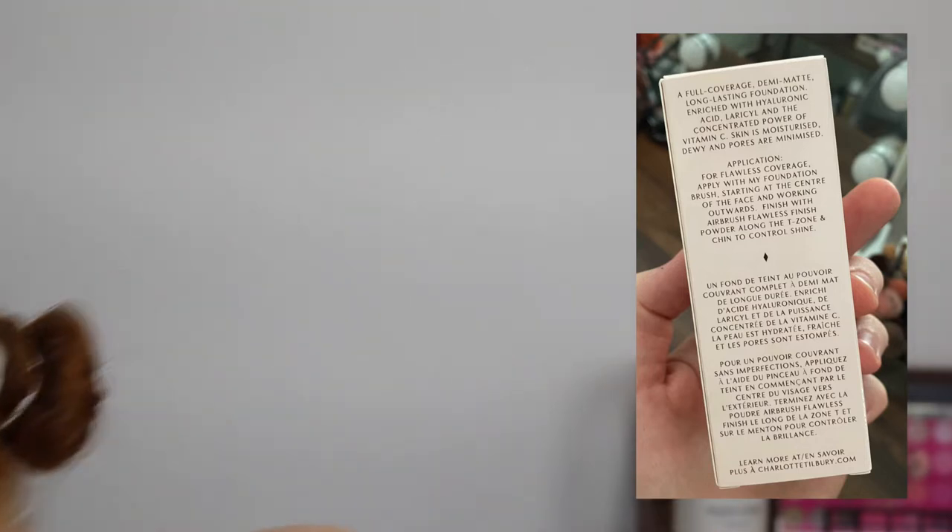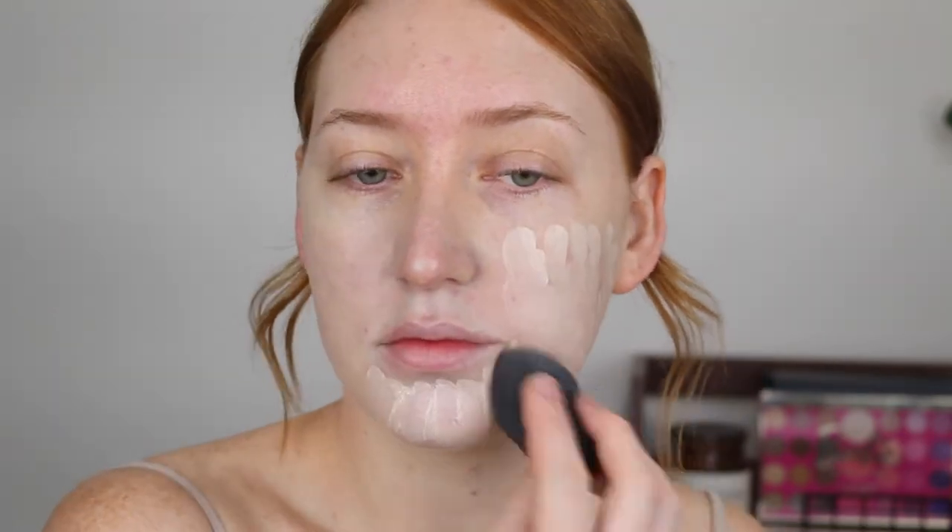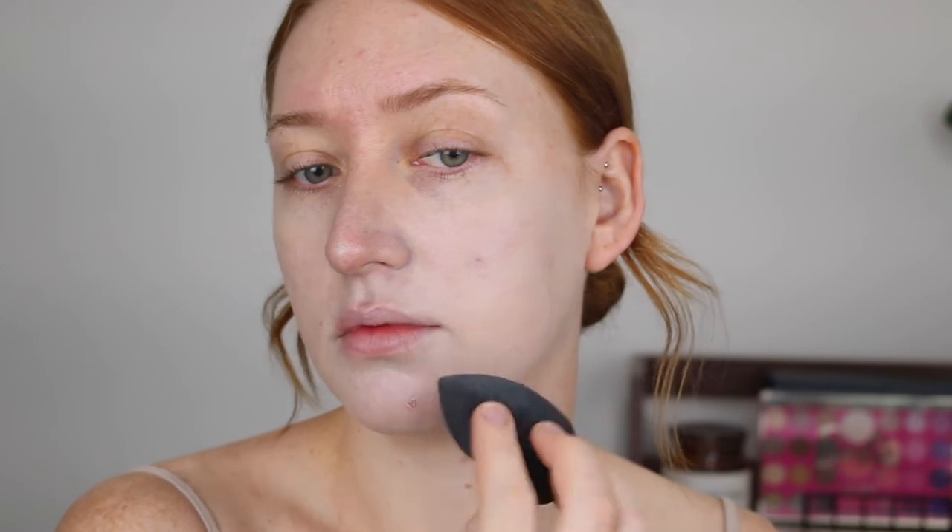I can still see everything. Did it say full coverage? Yeah, it's definitely described as full coverage. I'll put on another layer and see — let me do the rest of my face first. Okay, so I have used all of those two pumps, definitely light coverage, I can still see everything. I don't mind it but it says it's full coverage. It is clinging to some of my pimples on my chin. I'll go in with another layer and see how well it builds up.